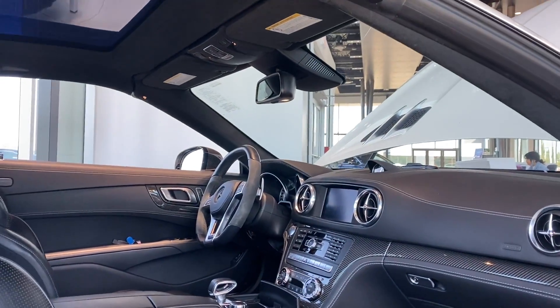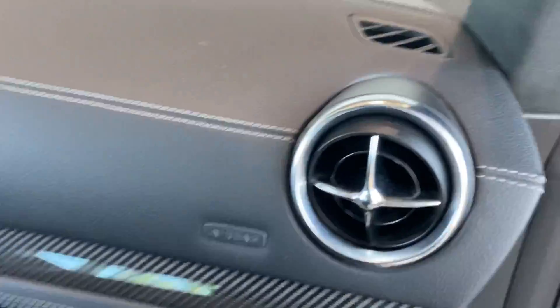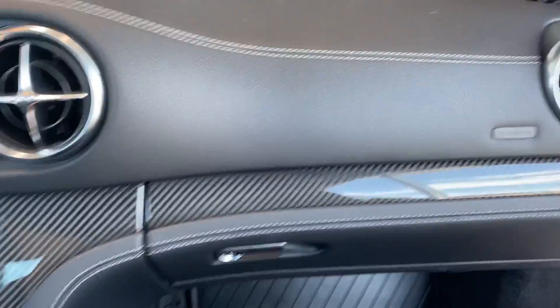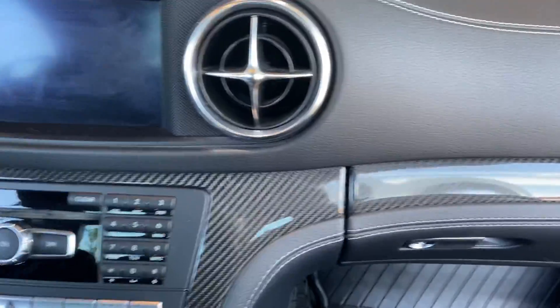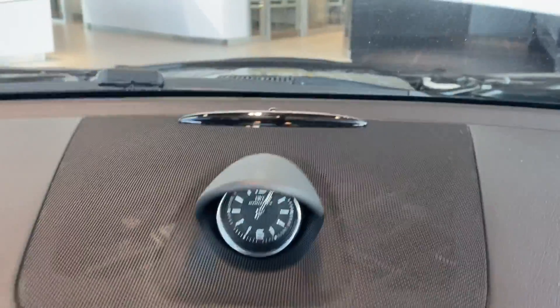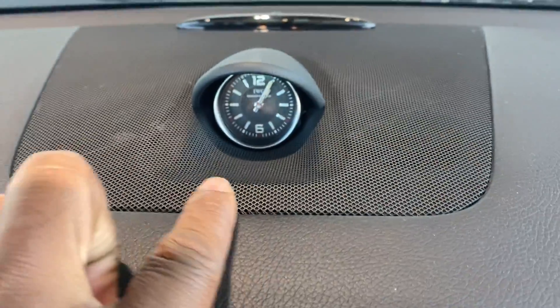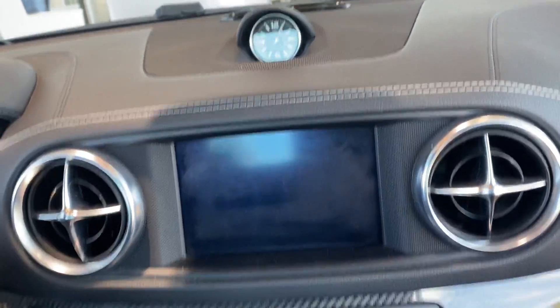I'm just going to do a little walk-around video. I wanted to start off by showing you the interior to show you how beautiful, how luxurious, how elegant all the finishing is. As you can see, you have a nice beautiful dash. One of the key signatures about this vehicle that I like so much — I'm going to highlight this right here — you are going to have a clock right here that is pretty beautiful and amazing.